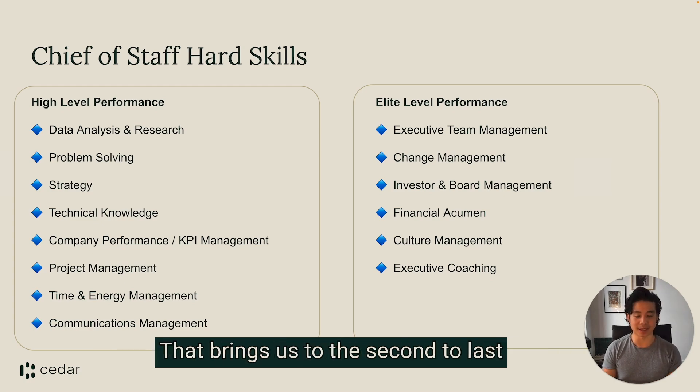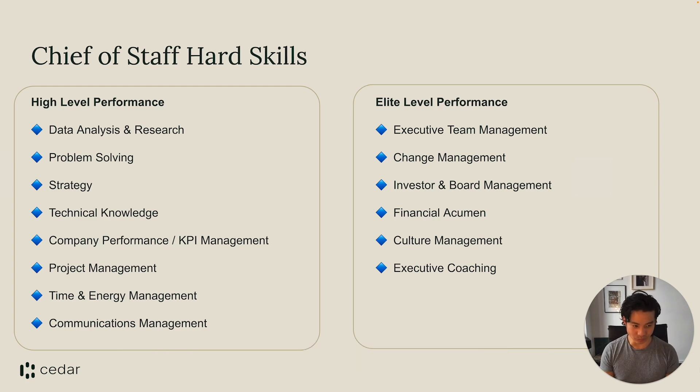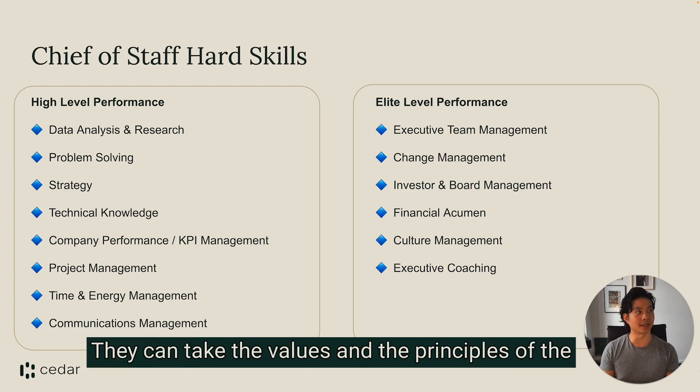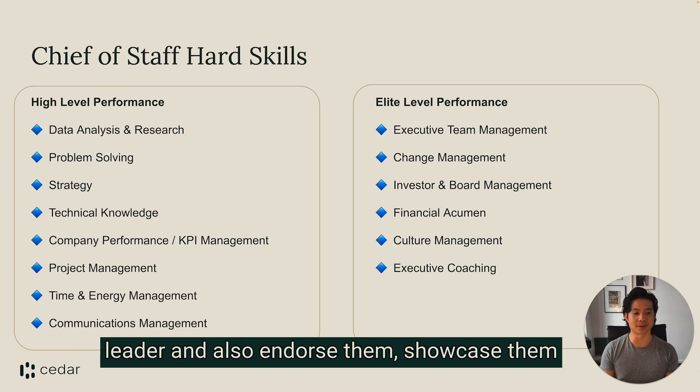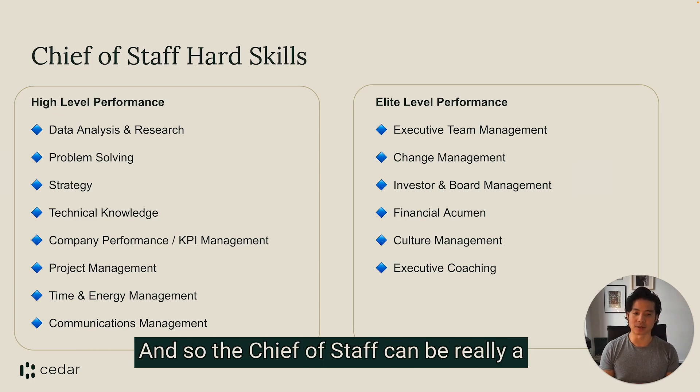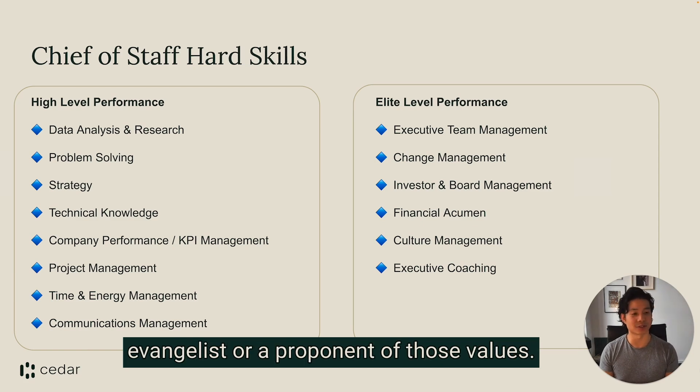That brings us to the second-to-last one: culture management. The chief of staff can be a really great steward of culture — they can take the values and principles of the leader, endorse them, showcase them, and model them as they go around the company. The chief of staff can be a real evangelist or proponent of those values.